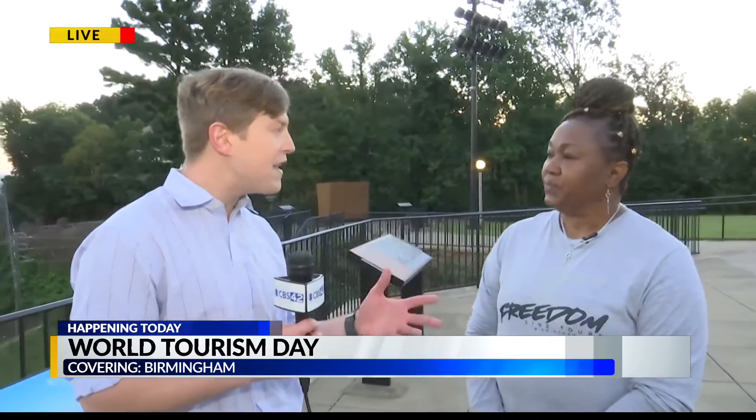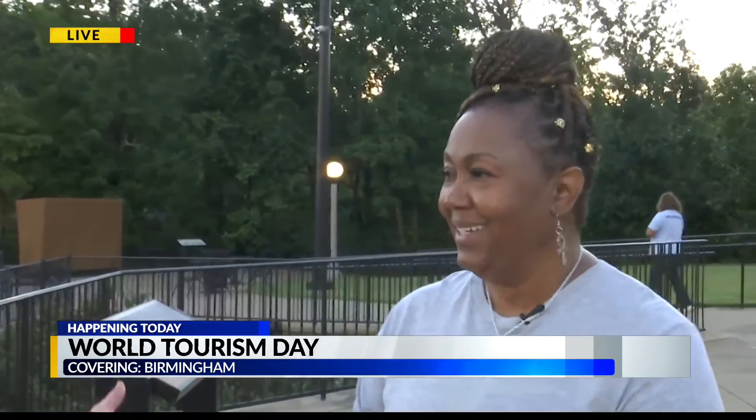Antonia, y'all have the Freedom Line Tours app. We'll have the information on our website. You can hear Antonia's voice — she'll give you the full run-through of Birmingham with turn-by-turn directions.